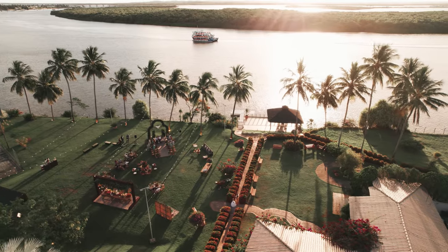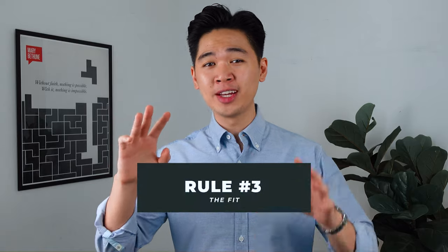A few common dress codes are black tie, black tie optional, semi-formal, cocktail, or even tropical, which you would typically see for a destination wedding. In today's video, I'm going to be focusing more on black tie optional outfits. Rule number three: the fit. I think by now you know that fit is king, so the assumption here is that the suit you're wearing is fitted to you perfectly. For those of you who are unsure how a suit should properly fit, check out this video here.